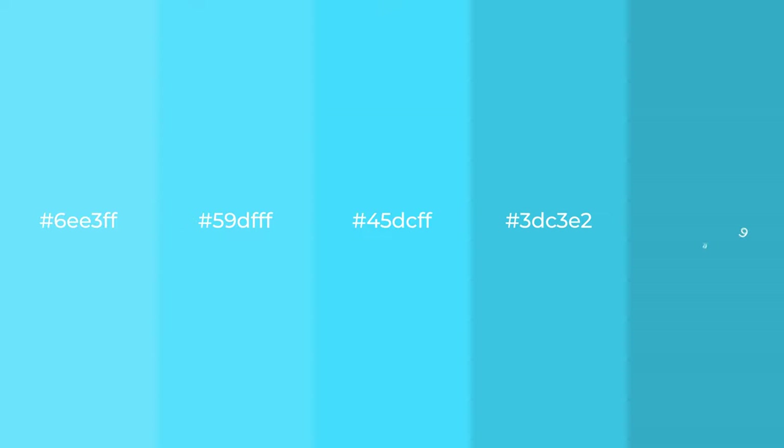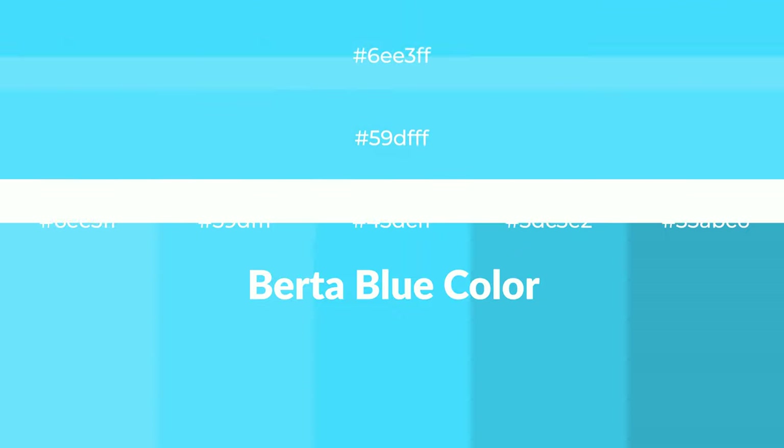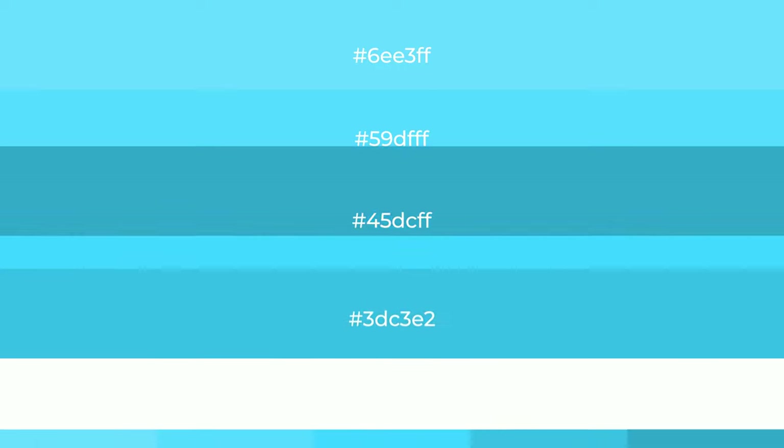Cool! Shades of Berta Blue color with blue hue. For your next project, to generate tints of a color, we add white to the color. Tints create light and exquisite emotions.